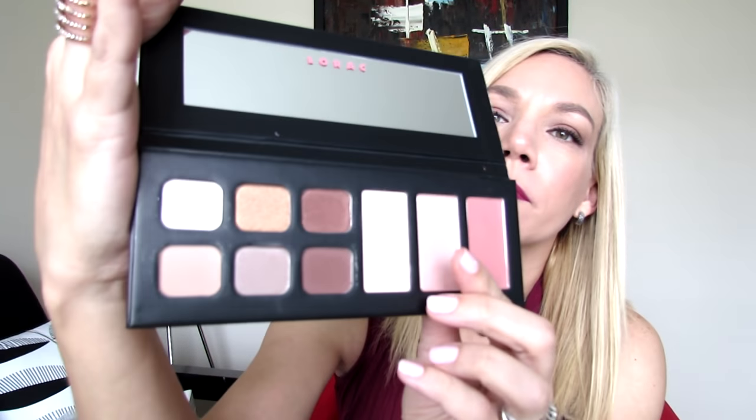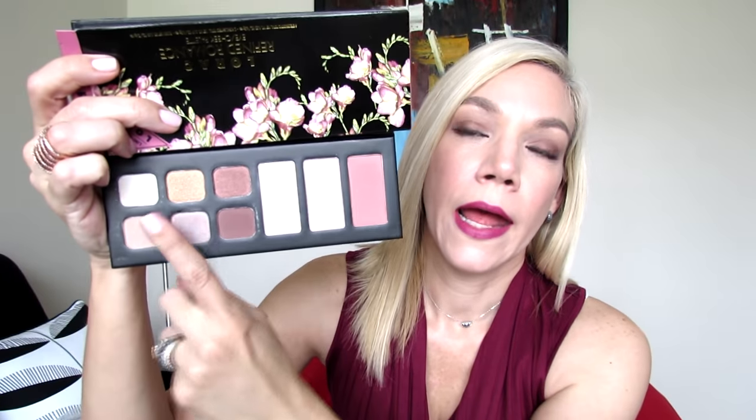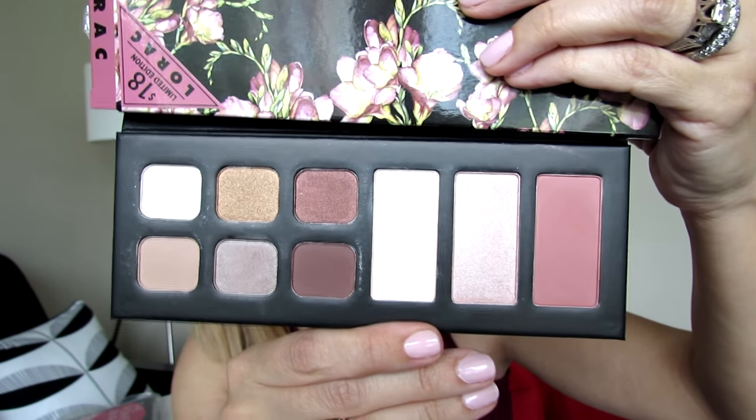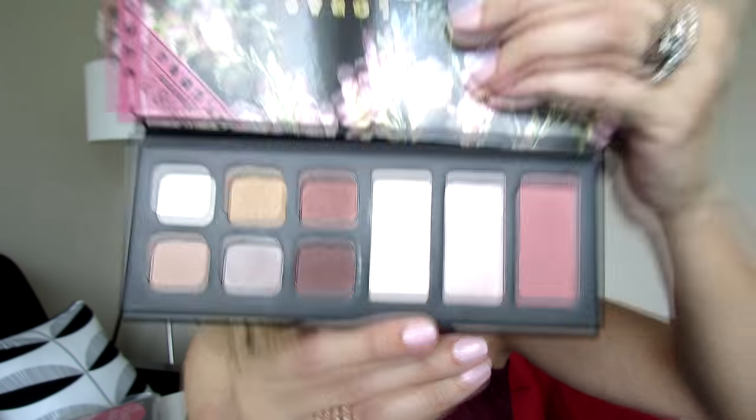Here are the swatches of those three eyeshadow shades. They're actually pretty pigmented and very soft to the touch. The eyeshadows and chic products are really good quality. As you can see, this is a full-size palette — the pans are full-size and the chic products are pretty generous as well. This is the first palette, called Refined Romance, and I'll link everything still available below.